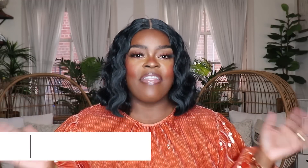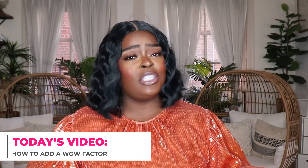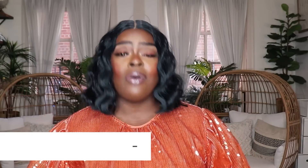Today's video is all about how to add that wow factor to your outfits. The events I've been going to are few and far between, so when it's time to get dressed and step out I want to amp it up and stand out. For those few occasions when you really want to get dressed — because most of us are pretty casual every day — I've got some tips and tricks, so let's jump into these 10 ideas on how to add the wow factor.